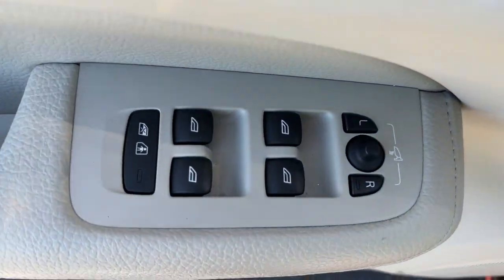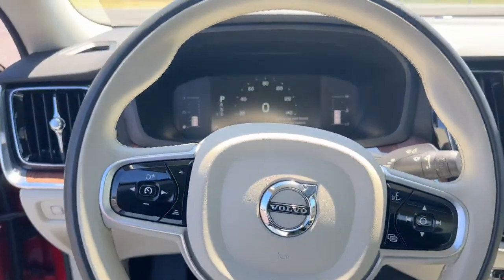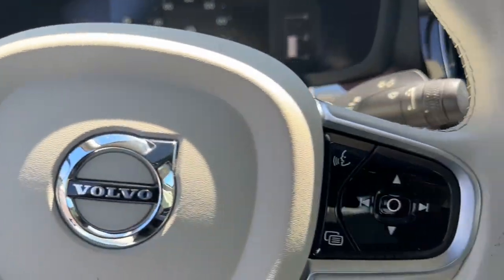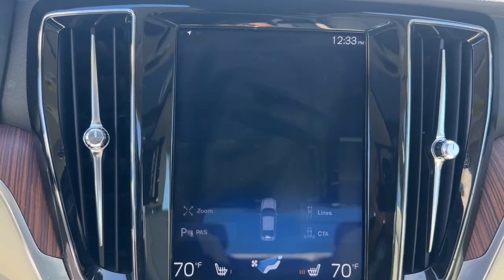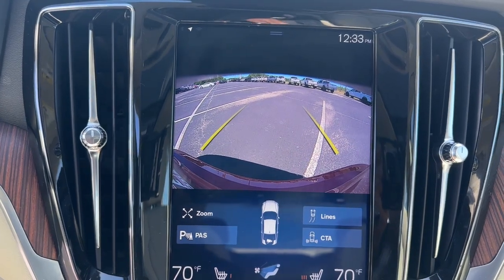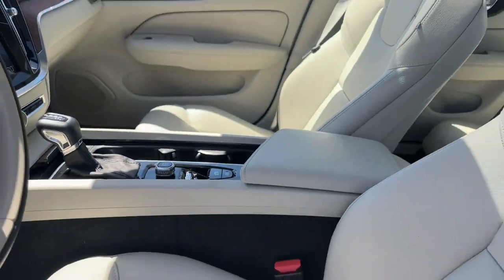The following are some of this vehicle's highlighted options: Apple CarPlay and/or Android Auto, keyless entry, moonroof, heated mirrors, premium sound system, remote engine start, satellite radio, fog lamps, power passenger seat, and steering wheel audio controls.